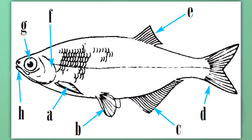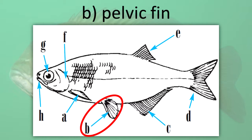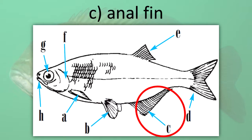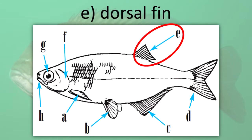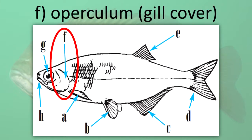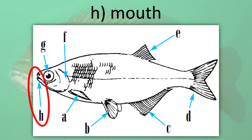Let's review a few of the parts of a fish. A: Pectoral fin. B: Pelvic fin. C: Anal fin. D: Caudal fin or tail fin. E: Dorsal fin. F: Operculum or gill cover. G: Eye. H: Mouth.